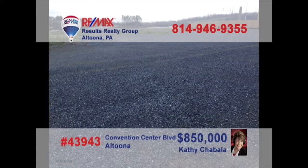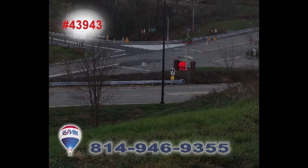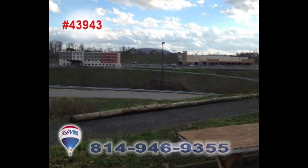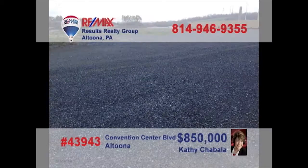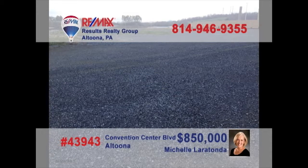Looking for a new high-profile location for your business? Contact Kathy Shabala or Michelle Laratonda to learn about this five and a half acre opportunity on Convention Center Boulevard. This is prime commercial space and an incredible entry to this up-and-coming part of the community. You won't find a better opportunity for your business setting. Contact Kathy or Michelle for all the details.